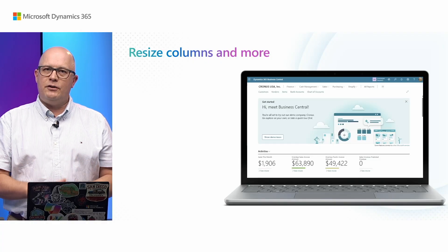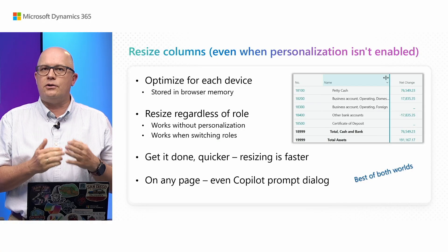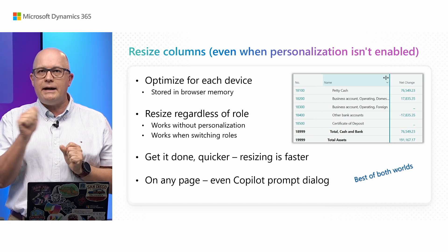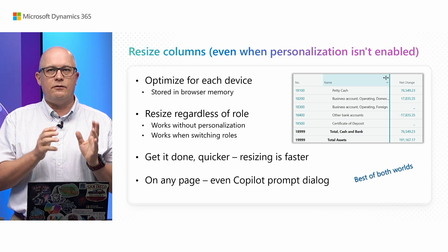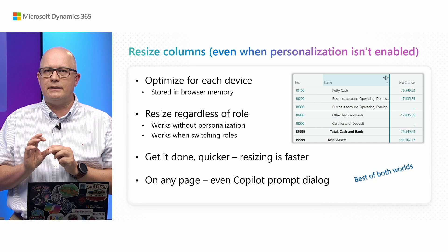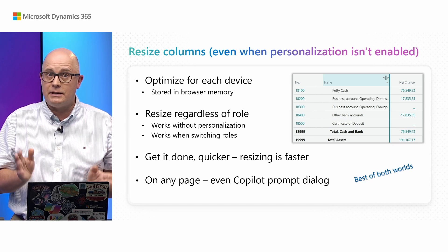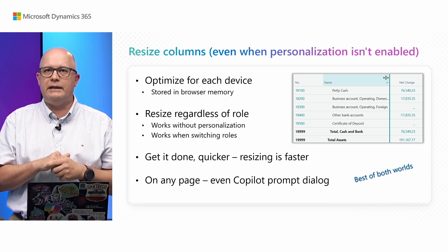Let's talk about additional features, starting with resizing columns. We have this feature in the product already, but it was always based on personalization, and personalization is not always enabled — you can disable it for a given role, and there are some pages where personalization is not possible, so resizing columns was not enabled. In this wave the experience to resize columns is much faster. It is stored locally in your browser, but still based on personalization when needed. That way it is available for pages that were not enabled before, like copilot prompt dialogue pages where you have results from your copilot, and now you can resize columns and manipulate them much easier.